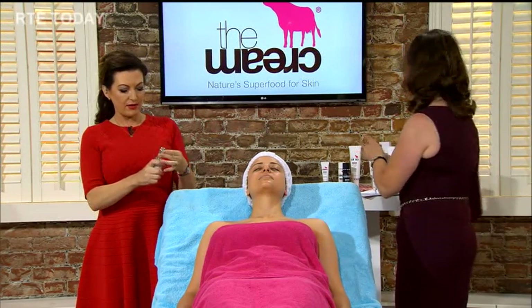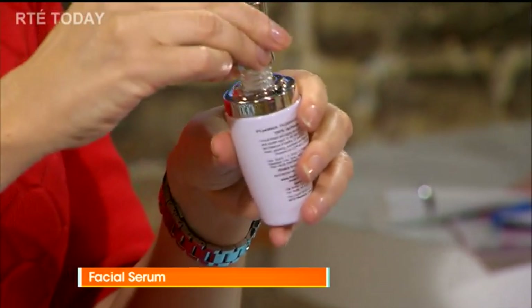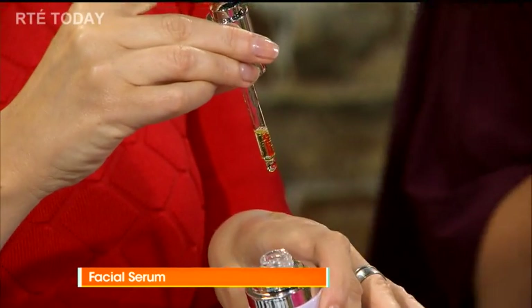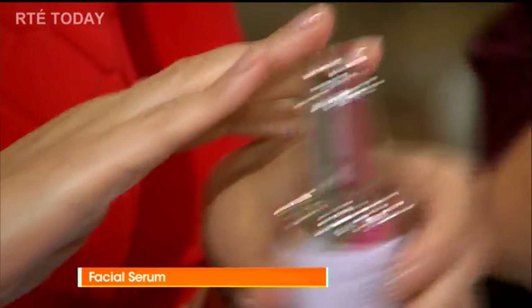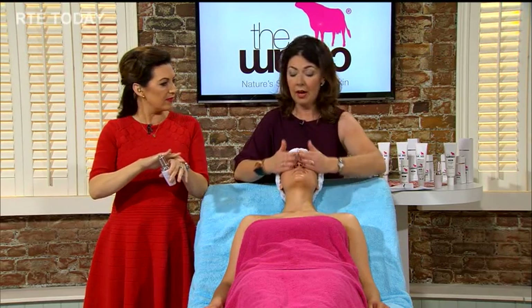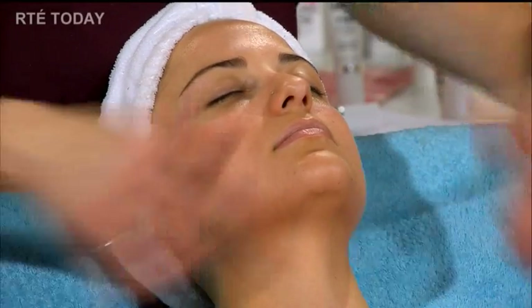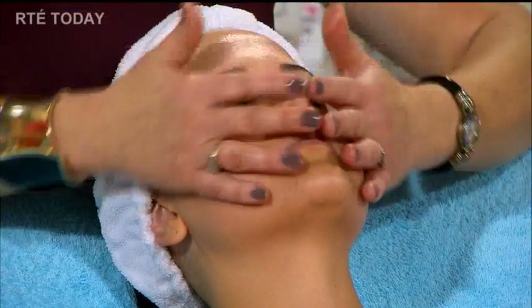This is a serum. Would you use this instead of a moisturiser or under it? I would use this underneath my moisturiser. It's watery — there's no water but it's watery — so it's easy, it goes into your skin very simply, it soaks in so quickly. I actually use it with my foundation when my skin is getting that little bit drier. It goes in straight away — I leave it on for about two or three minutes, then put on my moisturiser.